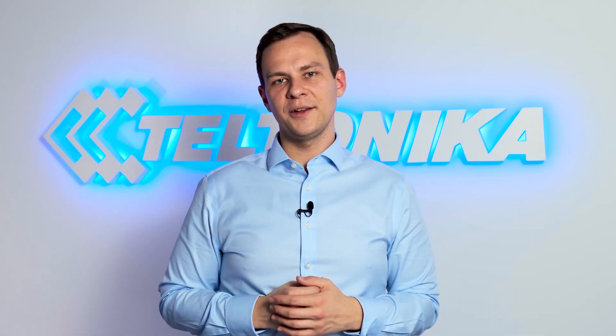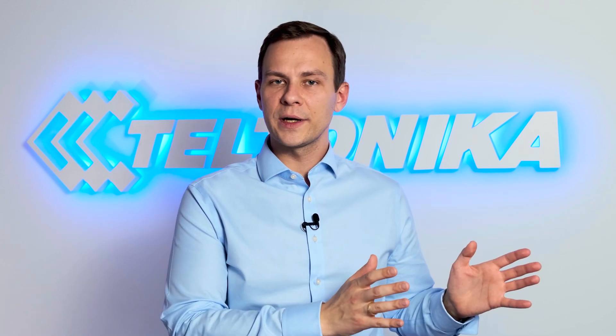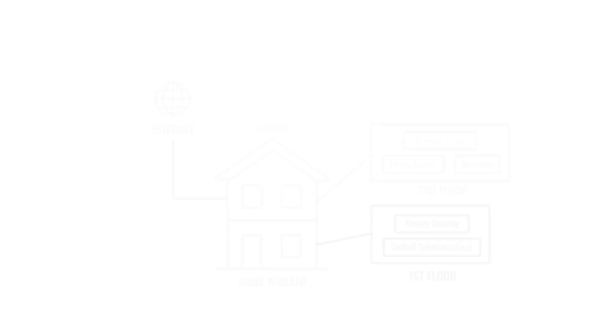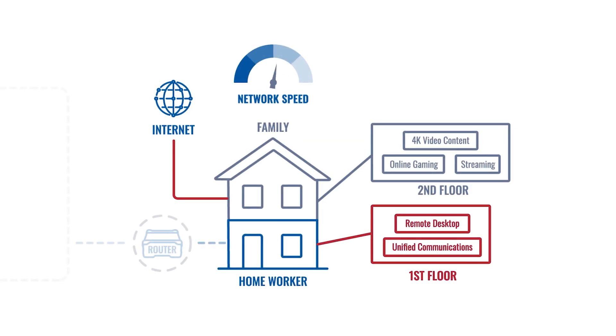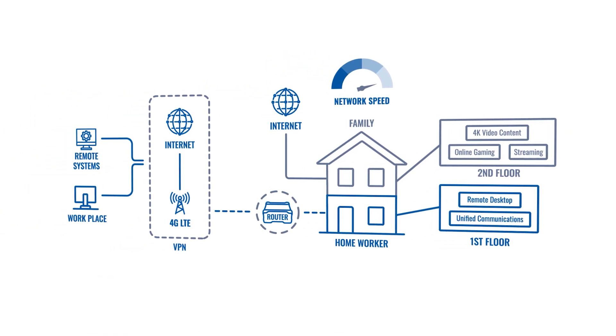So how do you solve the reliable connectivity challenge for remote office work? The best advice is to set up a separate network at home that has nothing in common with your home network. This way, you can be immune to network interference coming from high usage, a wrong setup, or wired internet downtime.